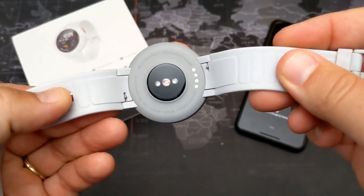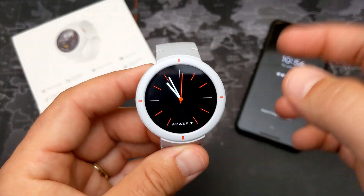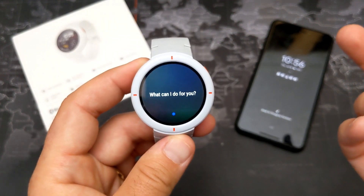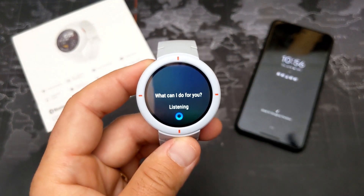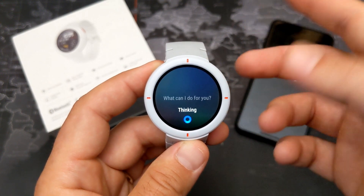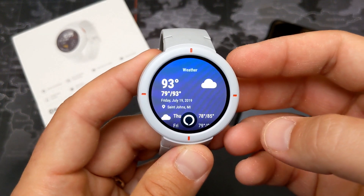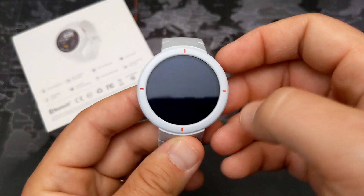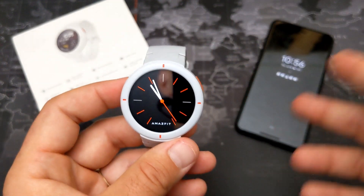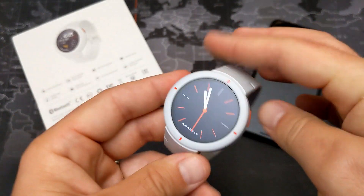The bands are removable if you don't like the silicone default. A recently added feature — not original to the watch — is Alexa integration. Press the button once and Alexa activates. I asked about tomorrow's weather and it reported an excessive heat warning in effect until Saturday, July 20th at 8 PM, with 93-degree temperatures in Michigan.